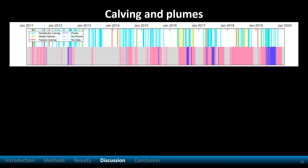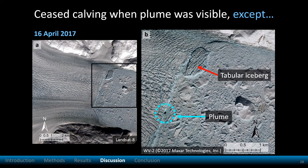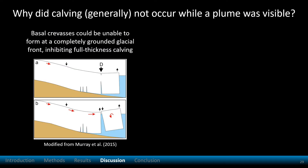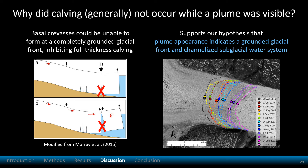What about calving and plumes? Here the time series is broken into three-year intervals. From these data, we can see that no calving occurred while a plume was visible, except for one exception. On April 16, 2017, a tabular iceberg calved while a plume was visible, but although these events occurred concurrently, they were separated spatially. Why did calving generally not occur while a plume was visible? When Helheim is completely grounded, basal crevasses could be unable to form, making calving difficult. This supports our hypothesis that plume appearance indicates a grounded glacial front and channelized subglacial water system. Also, the consistent location of plumes suggests that they were sourced from an established channel.